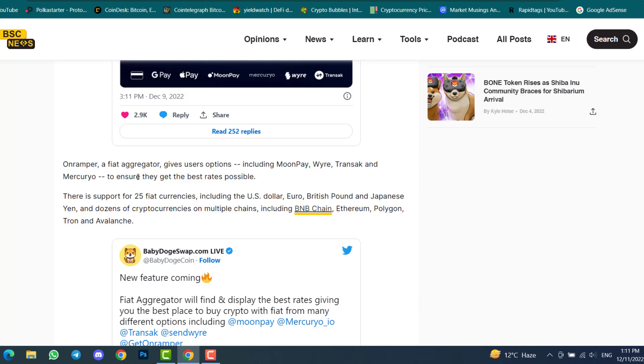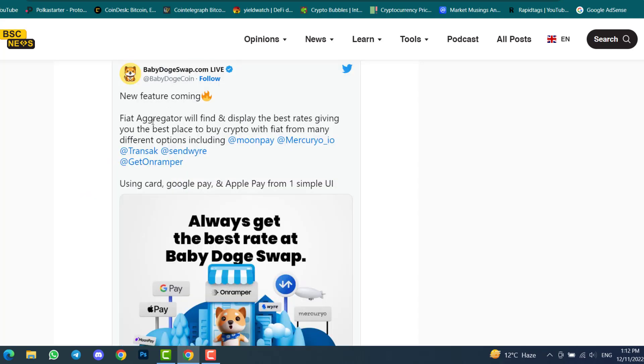There is support for 25 fiat currencies including the US dollar, euro, British pound, and Japanese yen, and dozens of cryptocurrencies on multiple chains including BNB, Ethereum, Polygon, Tron, and Avalanche. Baby Doge Swap will support all these fiat currencies and multiple cryptocurrencies across those chains.